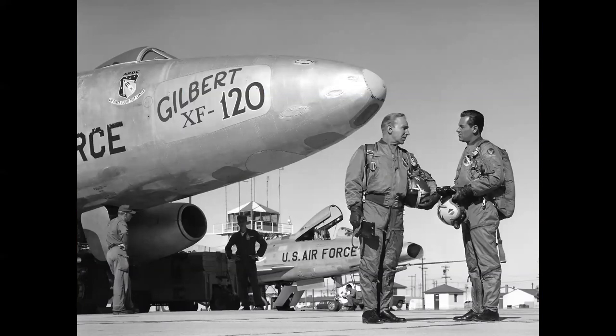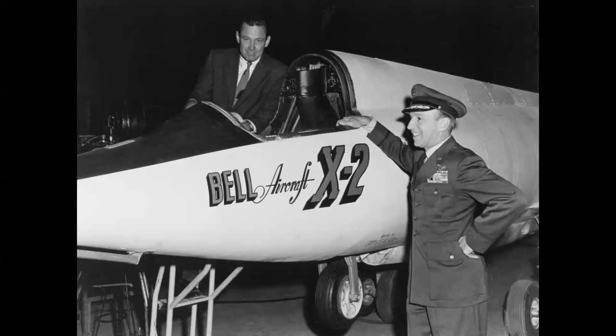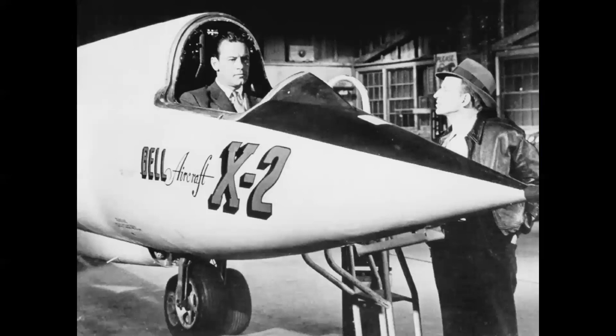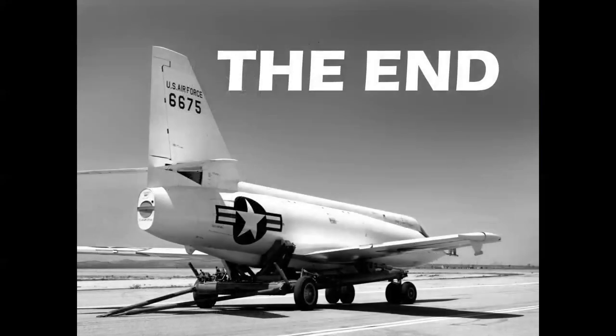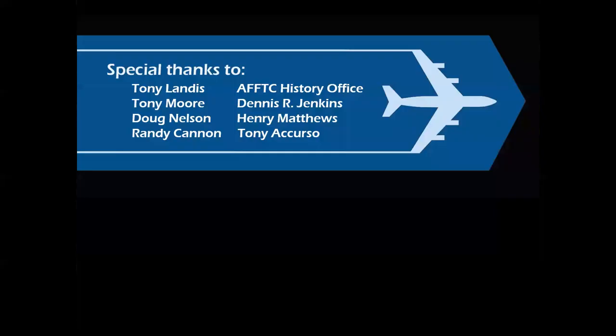As we close, no mention of the X-2 would be complete without talking about the great movie Toward the Unknown, which came out in September 1956, just as the airplane was winding up its high-speed work. There were three stars to this movie — you see them all here: William Holden at left, Lloyd Nolan at right, and the Bell X-2. In the days well before computer-generated imagery, this was filmed not only with the real airplane but in the actual Bell hangar at South Base at Edwards. Here you have Bill Holden sitting in the cockpit. And like so many things in movies, life indeed imitates art. Well, there you have it — I hope you've enjoyed this presentation. Thank you for celebrating aviation with Mike Machat. Special thanks to some very good friends who helped make this video possible. See you next time.